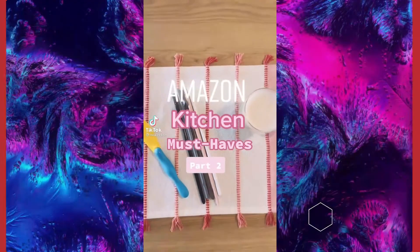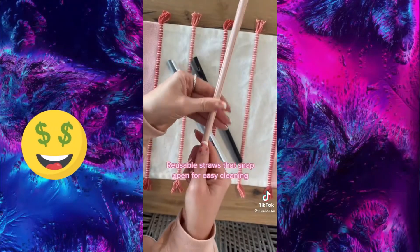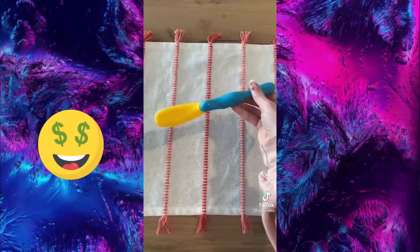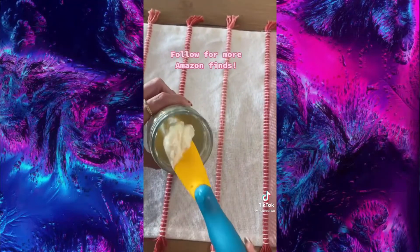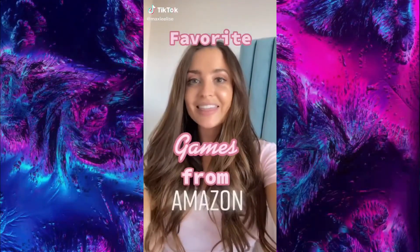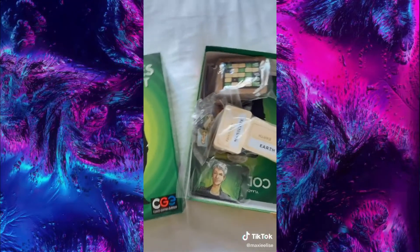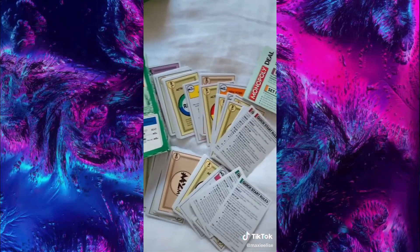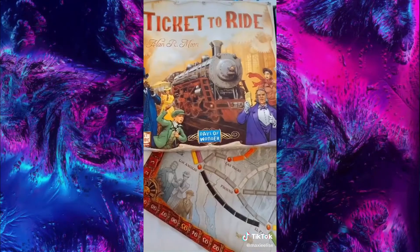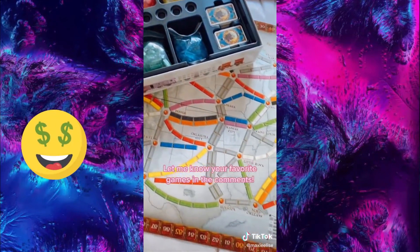Amazon Kitchen Must Haves Part 2. These reusable straws are great because they come apart so they can actually get clean, and they're super easy to snap back together too. My favorite games I bought from Amazon that are good for two players for date night: I love the original version of Codenames and this one is made specifically for two people. Monopoly Deal is much faster paced than the board game version and it's super fun. Ticket to Ride is my all-time favorite game — it's fun with more people but it also works well with two.